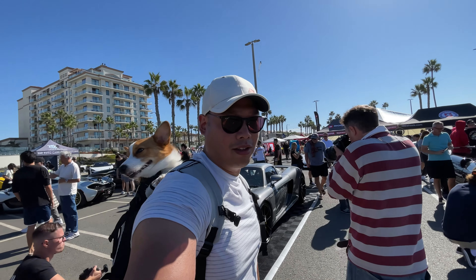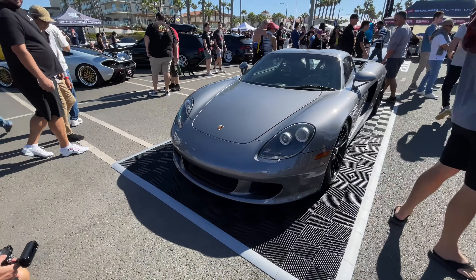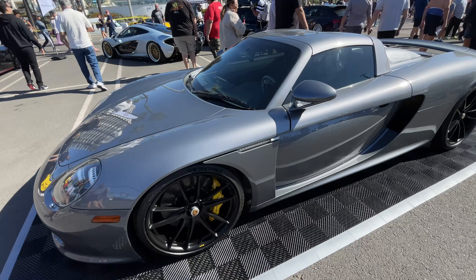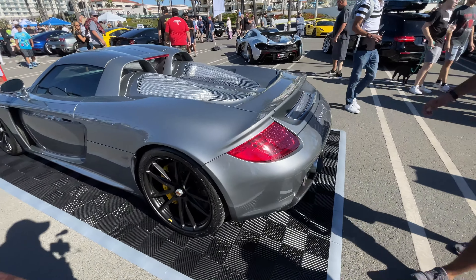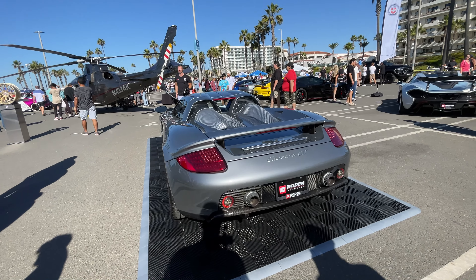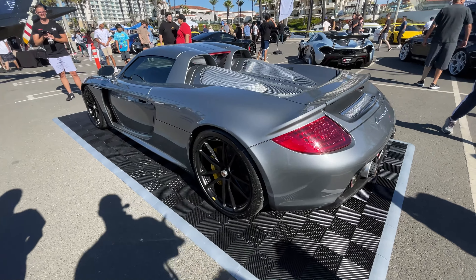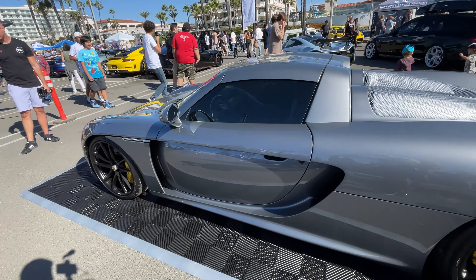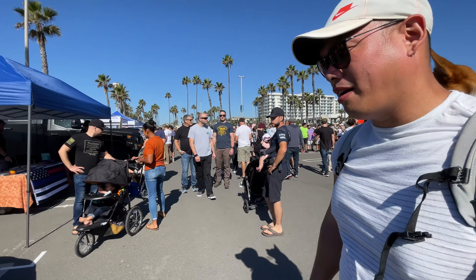All right, guys, we have the Porsche Carrera GT — probably the last of the first V10 Porsches — and man these things are absolutely gorgeous. The detail in this car is so wild. For those not familiar, this is the car that Paul Walker was actually in the passenger side of before he passed. It's not to be taken lightly — it's a car that requires high skills to drive fast. If you can't handle the power, you really have to be careful. But it is so cool; the design is so simple yet speaks volumes.